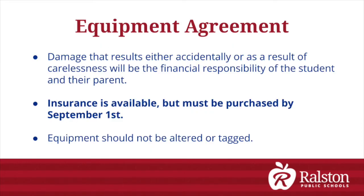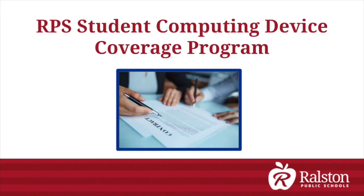Insurance is available but must be purchased by September 1st. Equipment should not be altered or tagged in any way, as these machines will need to last multiple years. Students are solely responsible for their machines, and fines may be assessed if the device is altered or damaged.